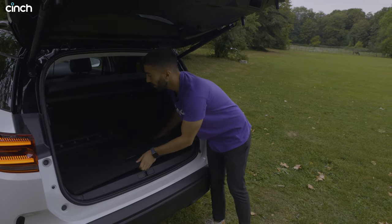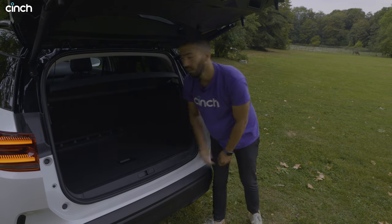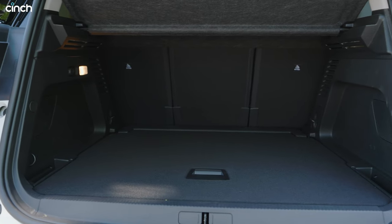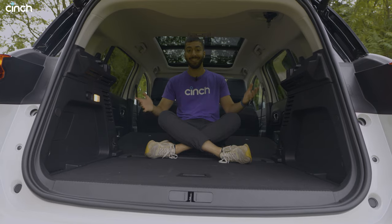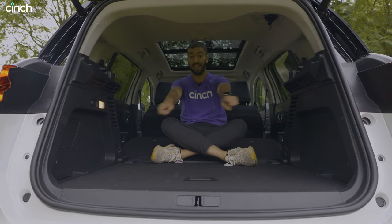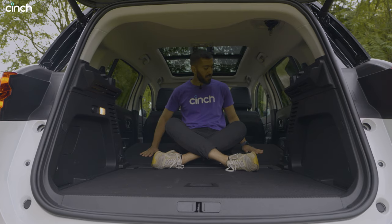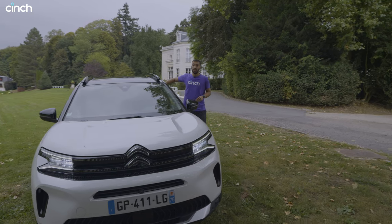The boot floor can also be set at a couple of different levels — here or raised up. It's just a really practical, very spacious boot. Fold down the rear seats and you've got plenty of space, a flat floor, and a flat loading lip — it's close enough to flat. Trips to the furniture store shouldn't be a problem at all.